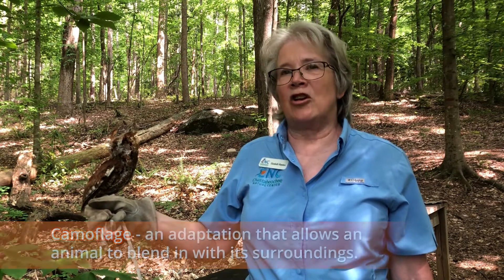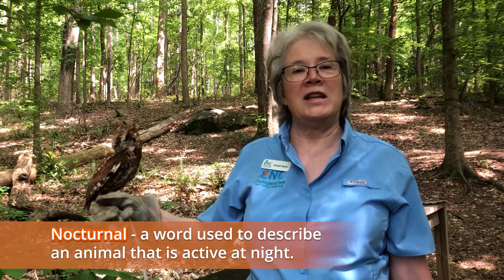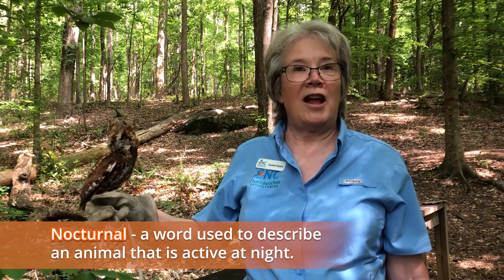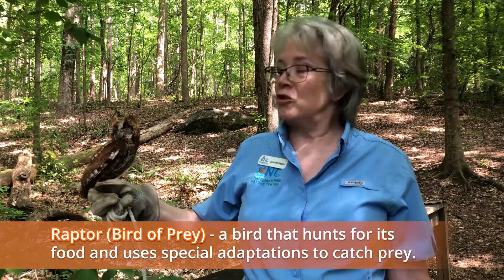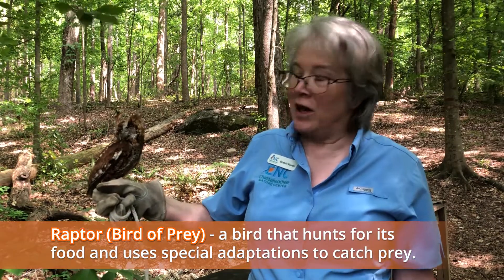She is a nocturnal bird. When she is sitting up in the trees quietly waiting, she uses her sight and her wonderful sense of hearing to help her detect her prey down on the forest floor at night. Being a raptor, when she spots her prey, she will swoop down and grab them, then bring it back up to the trees so she can eat her dinner.